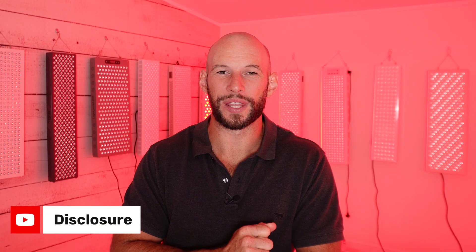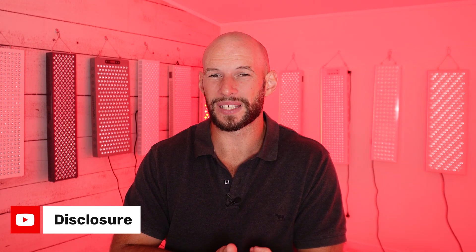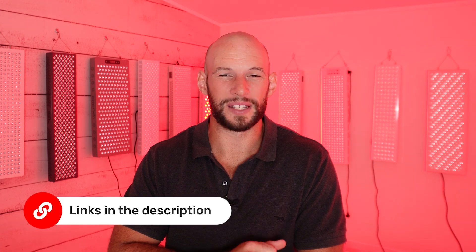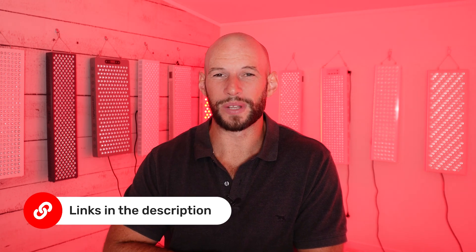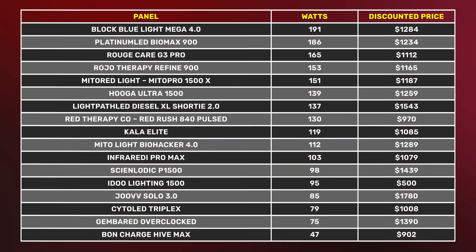That shows wattage, but we want to look at value — we want to get the most power from our money. I've shown the discounted price next to each panel. I say discounted because I am affiliated with a lot of the companies I'm mentioning here, which means I have both a discount link and sometimes a discount code. So if you place an order using the links below, you're going to get a discount, but I also get a commission. I've used the discounted price because why would you not?